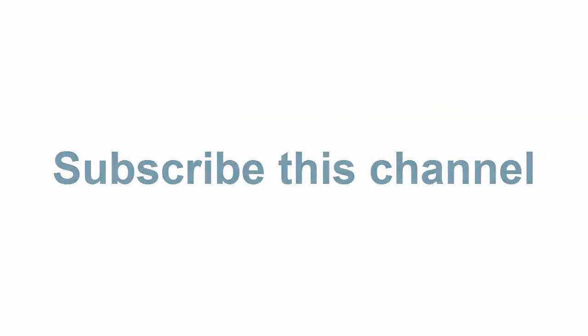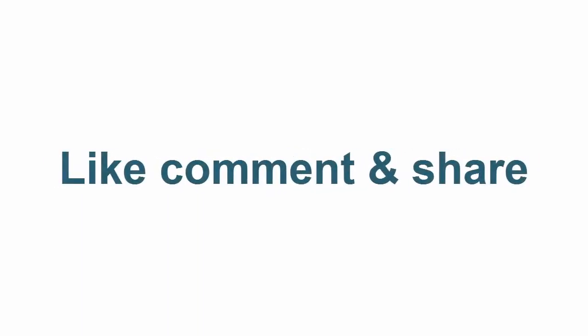Check the description below for the link and more items. Thanks for watching! Subscribe to this channel! Like, comment, and share!